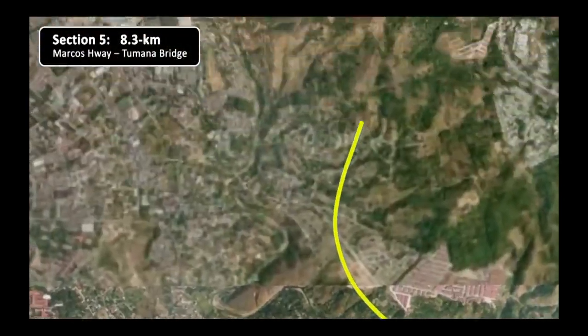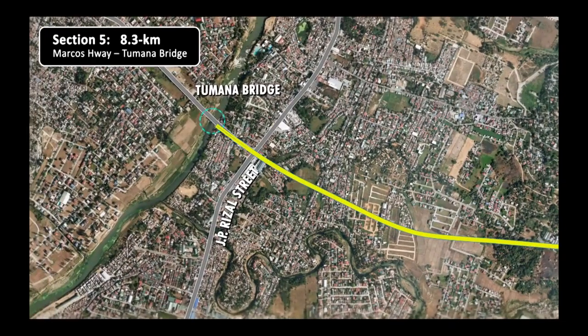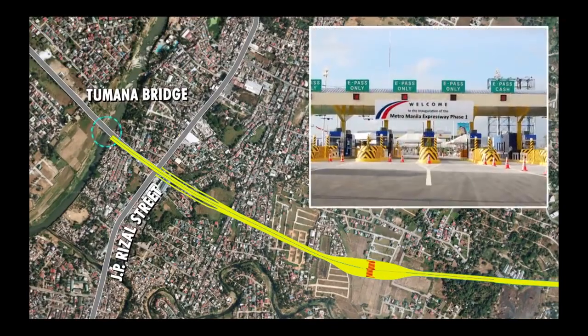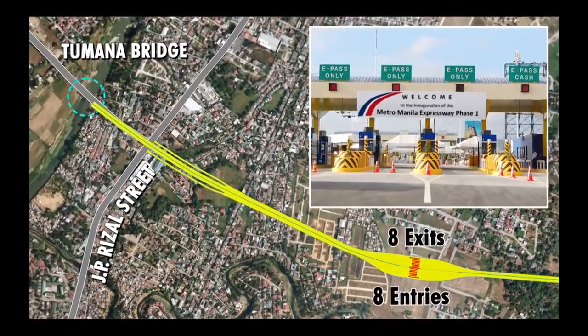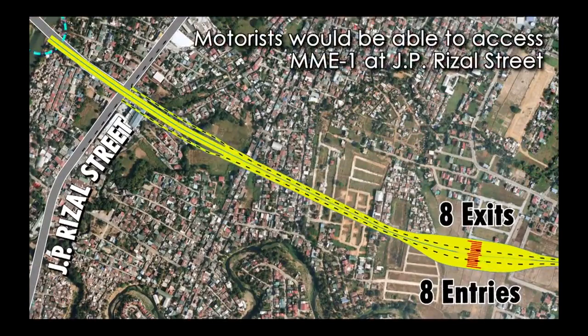Section 5 starts at Marcos Highway and ends at the Tumana Bridge. Around 1.5 kilometers east of the Tumana Bridge, a main toll plaza consisting of eight toll booths each to serve inbound and outbound motorists would be constructed. Motorists to and from San Mateo Rizal would have access to MME1 through entry and exit points at J.P. Rizal Street.